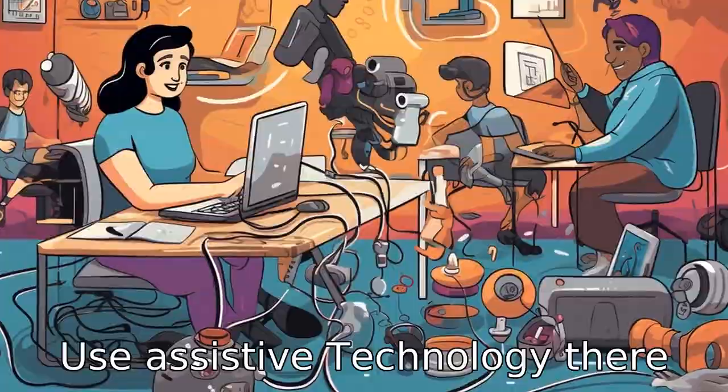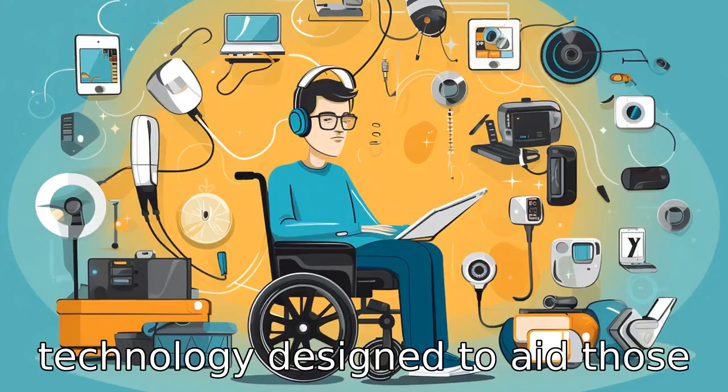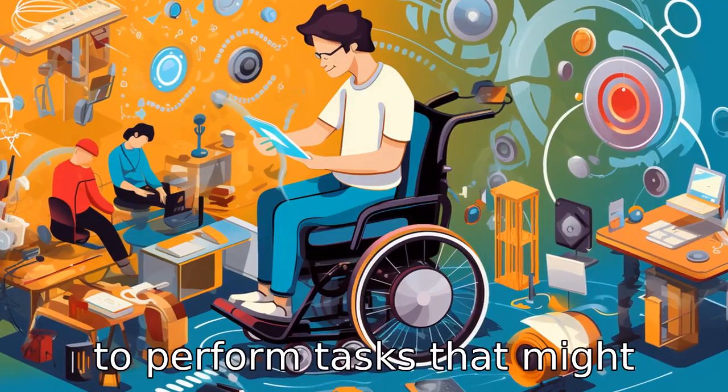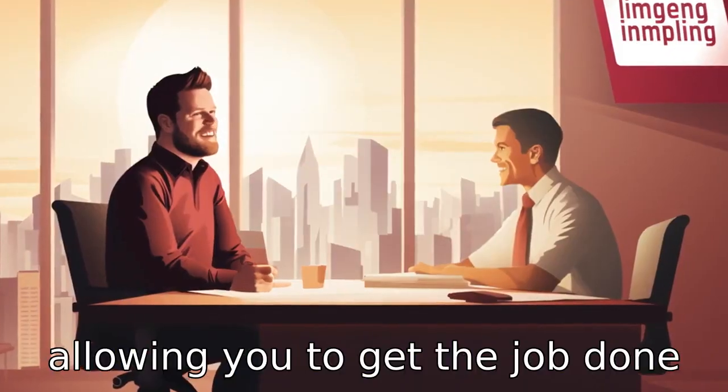Tip 6: Use assistive technology. There are various types of assistive technology designed to aid those with disabilities. These technologies can make it easier to perform tasks that might otherwise be challenging, allowing you to get the job done efficiently.